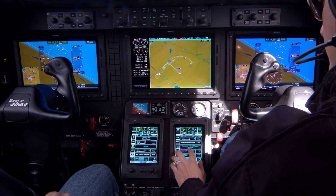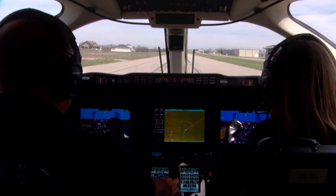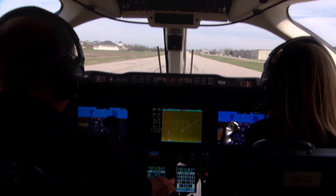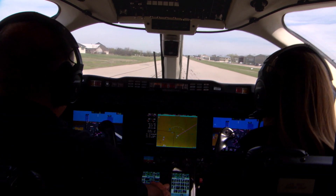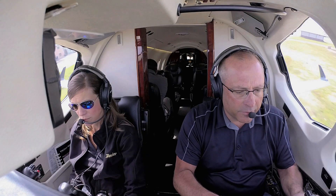The first time we jumped in the aircraft with the G5000 installed versus the previous system, everything was right there where you wanted it, except it was expanded in the fact that you had three large screens. You could take any of the information off any one of the screens and put it in front of you. It's easy to set up the G5000 to how each pilot would like it and what helps them the best. It's beautiful.